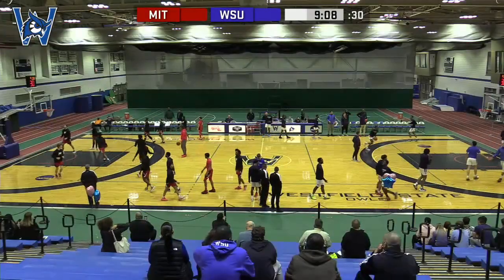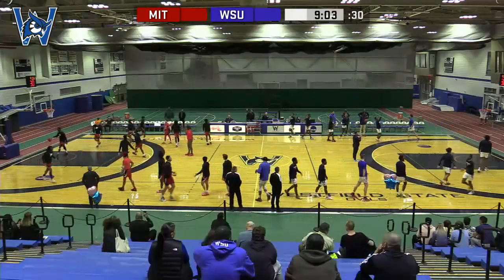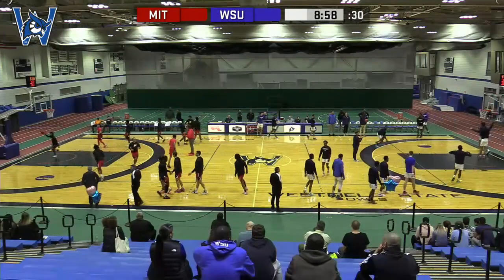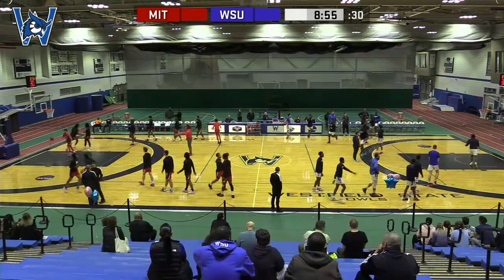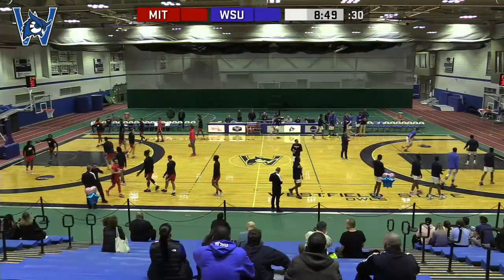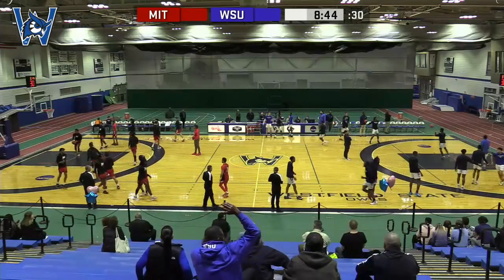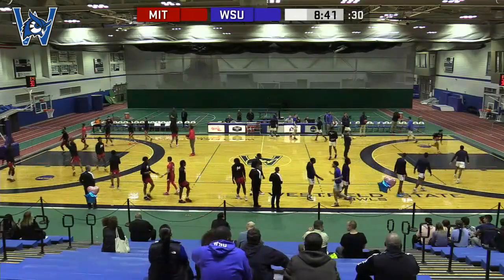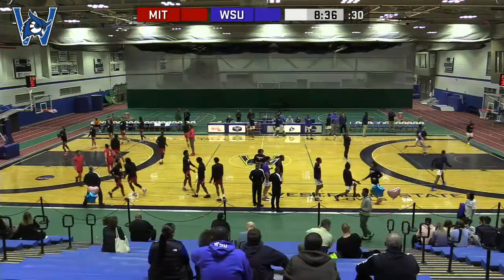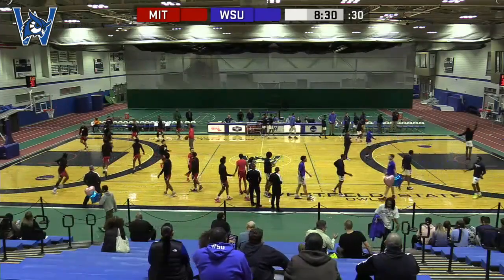Ladies and gentlemen, boys and girls, good evening and welcome to the Woodward Center on the campus of Westfield State University for tonight's NCAA D3 non-conference matchup — the Westfield State Owls on their senior night playing host to the visiting Mitchell College Mariners. This place is already starting to fill up for the Owls' Senior Day and a big non-conference game.